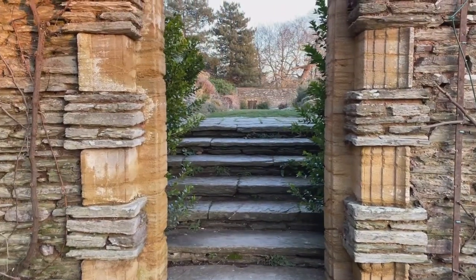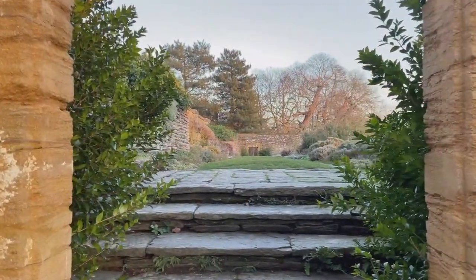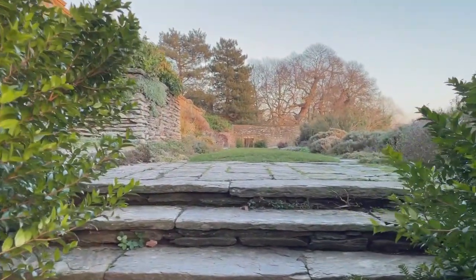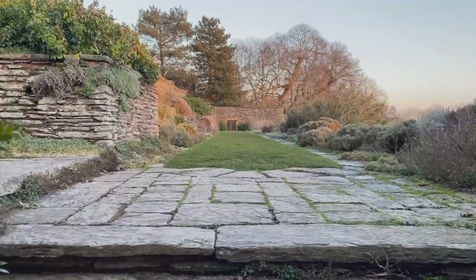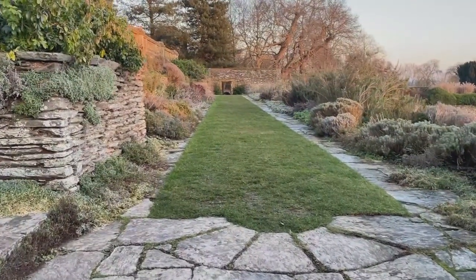We'll have another look around the formal gardens another time because I have to have been working half an hour, so this is going to be something I'll come to in the spring probably, and it's going to be looking absolutely beautiful.